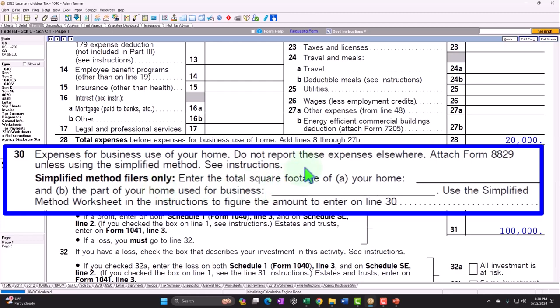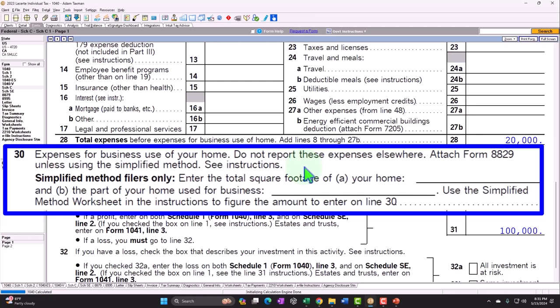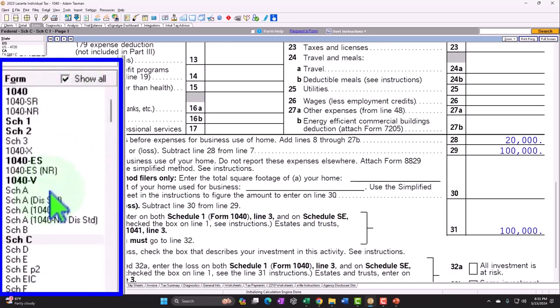Or you can use the actual method, where we're going to use some ratio analysis to break out the amount of indirect expenses between the office and the non-business part of the home. There's also going to be a substantial difference if we're using the actual method depending on whether we rent or own the home. If we own the home, it gets a lot more complicated, because it's likely that we also get a deduction for the Schedule A — expenses related to the home for property taxes and interest.